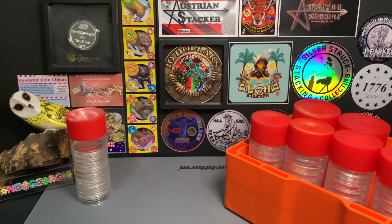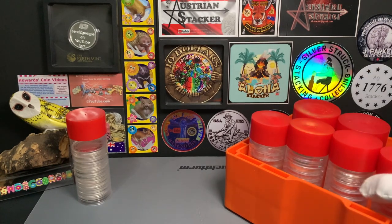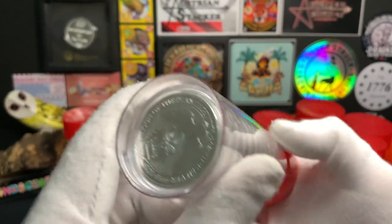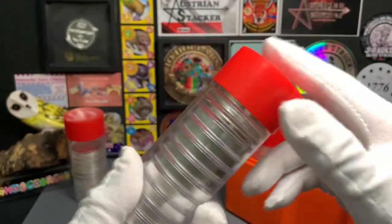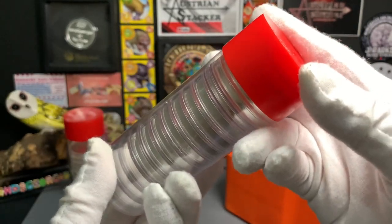Before I end this video, I'm sure some of you would like to see what I have in the tubes in this monster box. For the first tube, I have 10 coins from the Queen's Beast Falcon Series. These are 2 oz coins, and right on top I have 6 other coins from Barbados and Samoa, giving me a total of 26 oz.